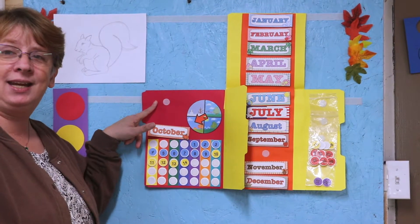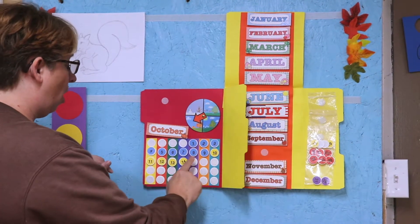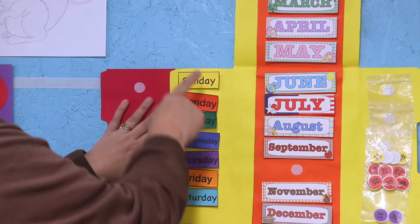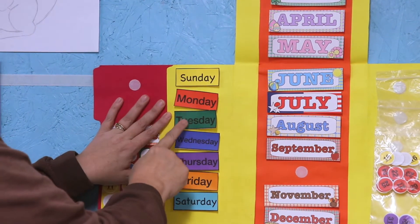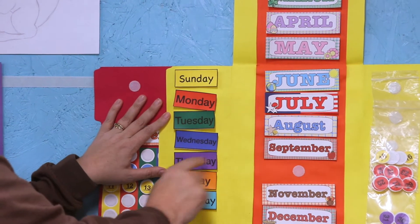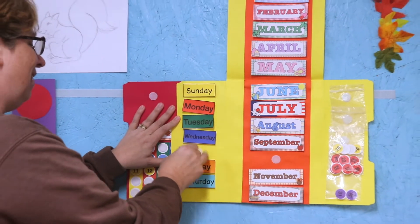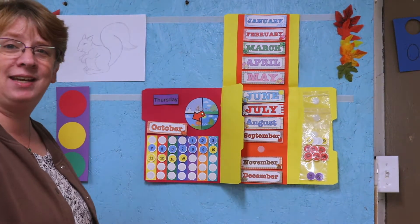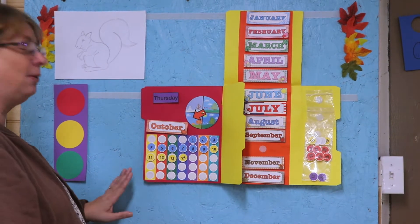Now we've got to find out what day of the week it is. It's the purple day of the week: Sunday, Monday, Tuesday, Wednesday, Thursday — today is Thursday!